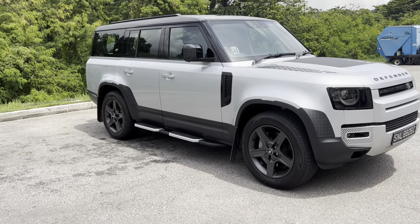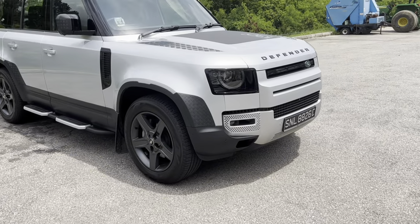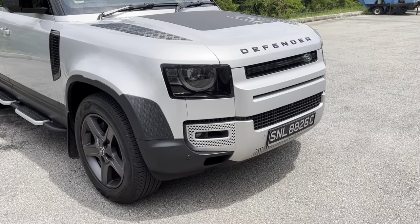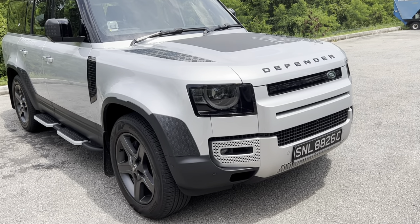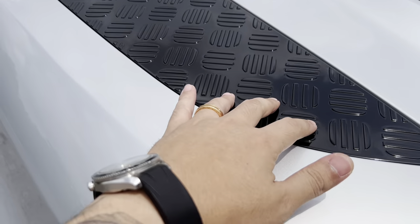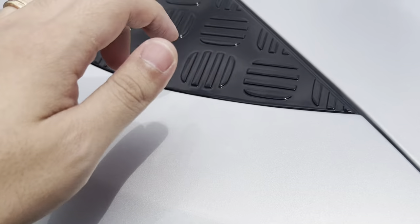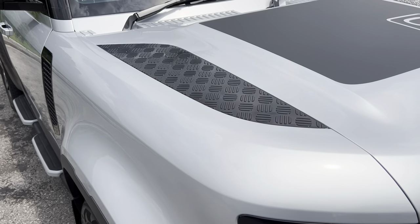Let me go through some of the features of the car. At the front, you don't actually see a lot of difference from the 110 — in fact, the front overhang is the same as the 110. In terms of aesthetics, it's actually quite similar to even the 90. You do have these slats on the bonnet, which look really rugged.